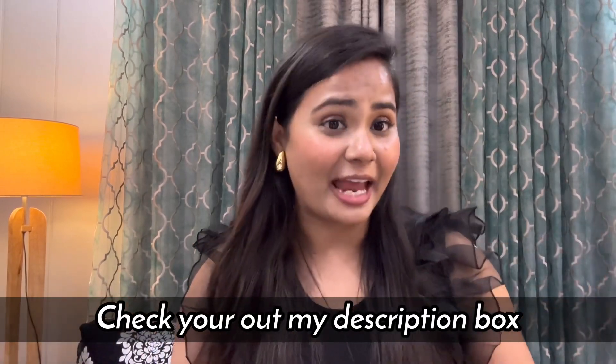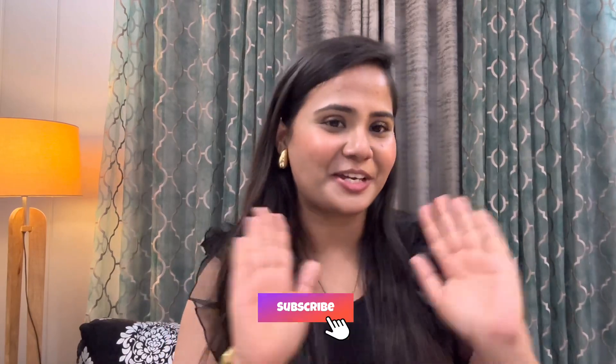I will end the video here. If you have any questions or queries about plant-based protein — how it is, how I felt, and how it helped me in my fitness journey — I'm happy to answer. I hope you liked watching this video. Don't forget to subscribe, and I will see you in the next video. Until then, take care, bye!